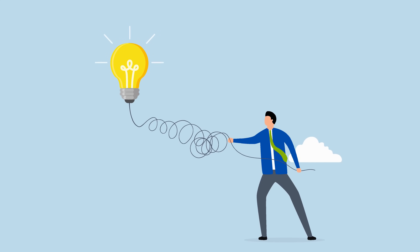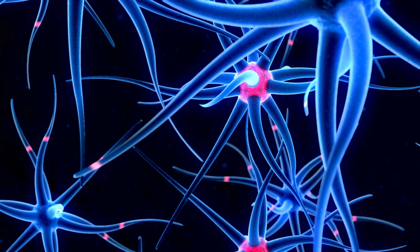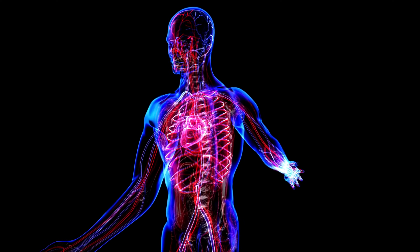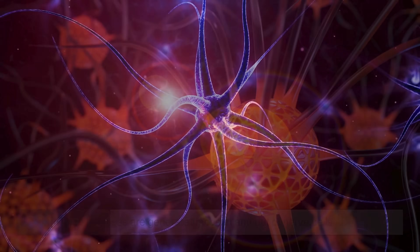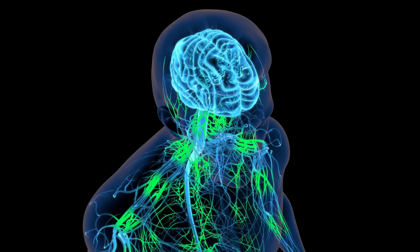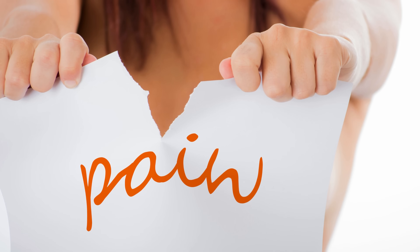To understand how Novocaine works, it's important to first understand how pain signals travel in the body. Your nervous system is essentially a massive network of wires. Nerves send electrical signals, or impulses, from various parts of your body to your brain. These impulses are generated and transmitted by charged particles called ions that move in and out of nerve cells. When your body experiences something painful — like a needle prick or a drill against your tooth — pain receptors send an electrical signal along the nerves to your brain, which interprets that signal as pain.